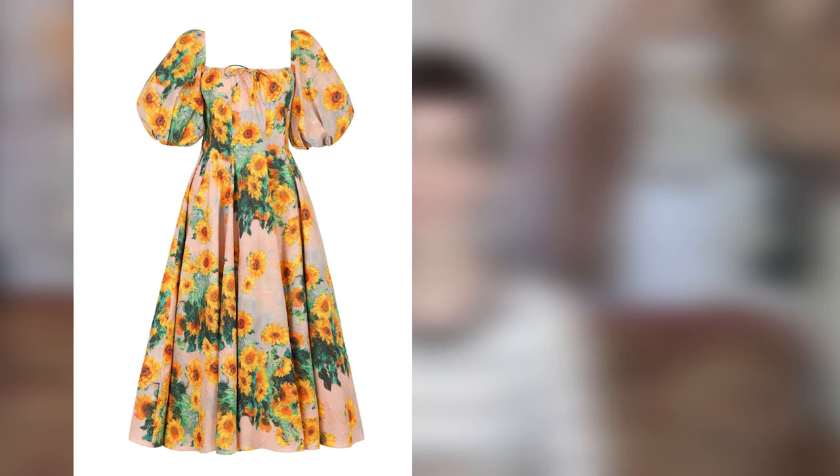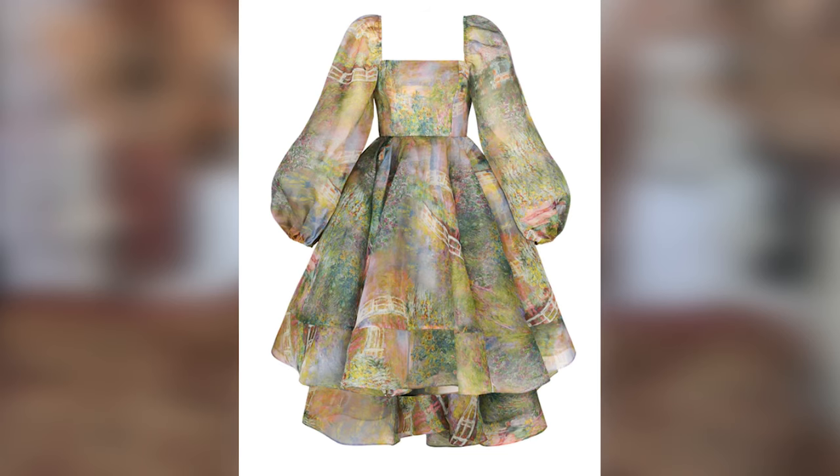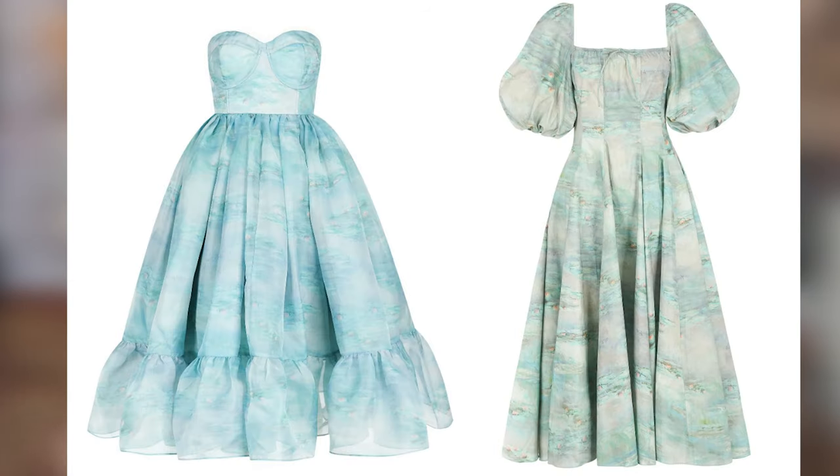I really wanted the bridge print, the water lilies, and the sunflower. Initially I bought the sunflower day dress and the water lilies dress in the seashell style — a gown I'd never tried before. I thought that was it, I can't afford any more. But an interesting thing about this collection is that the same painting affected colors differently depending on the dress it was printed on, so I was really looking at which dresses had the colors I wanted.